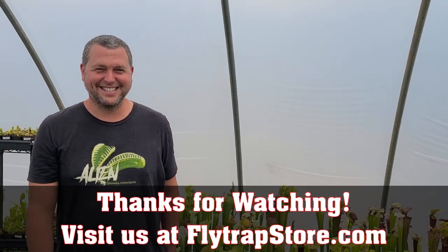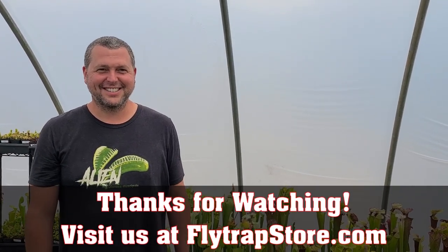All right, guys, thanks for being here. Happy spring! Finally — sheesh. Talk to you later. Bye!